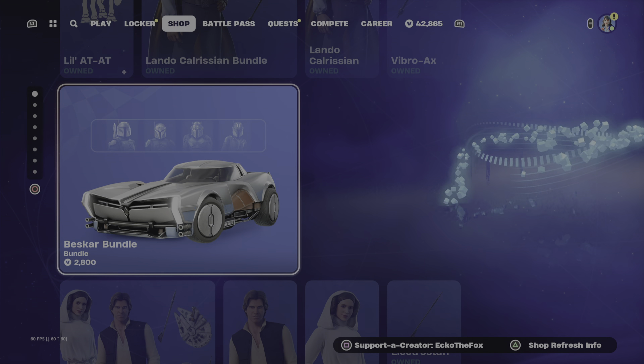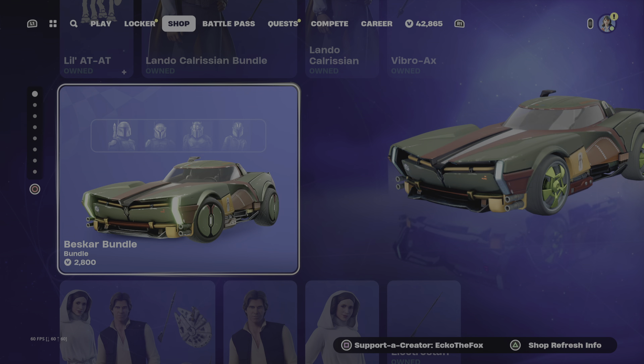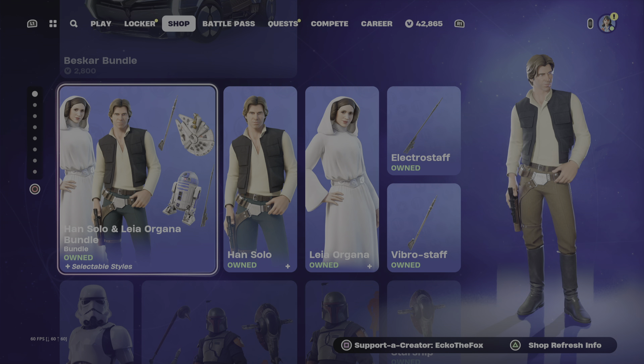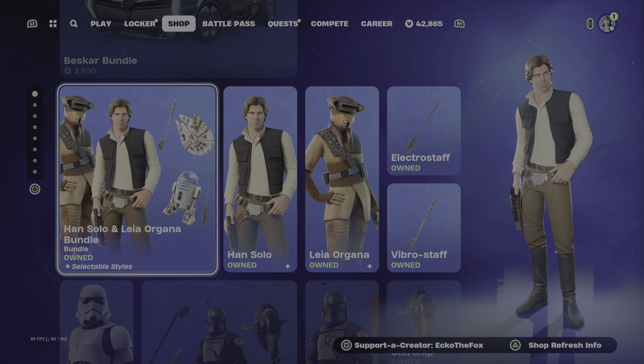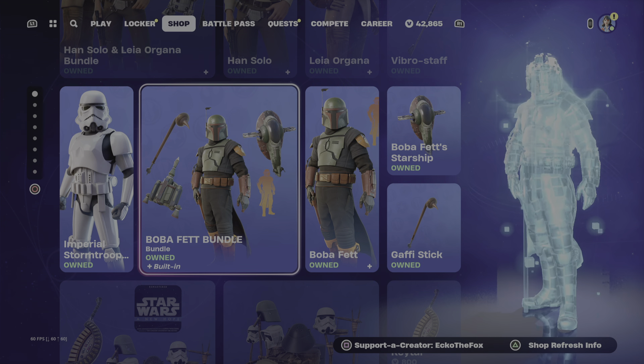And then we have the Berserker bundle — brand new car. And then we have the other Star Wars cosmetics: Han Solo, Leia Organa, Imperial Stormtrooper, and the Boba Fett bundle.